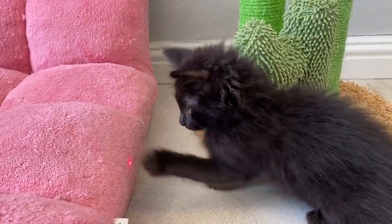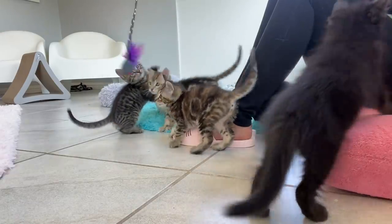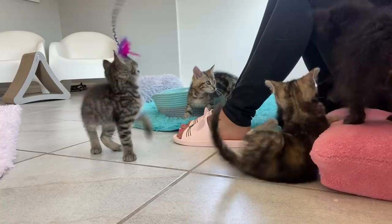Playing with a toy that doesn't move is like hunting prey that's already dead. So no matter which of these toys you're using with your cat, make sure you're taking time every single day to do some form of interactive play.